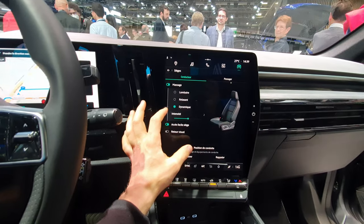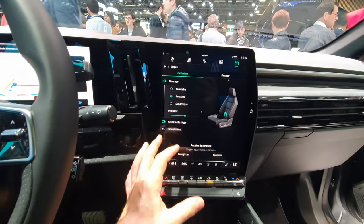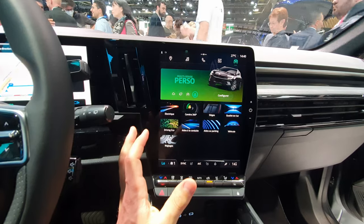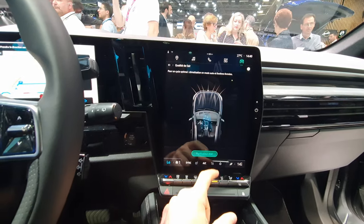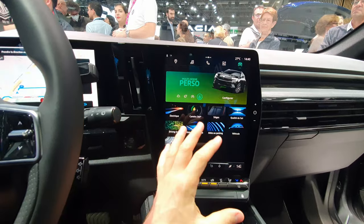From the screen you can also control the seats — both the passenger seat and your own seat. It has a massage function that you can activate and deactivate from here. To get this feature in a Mercedes or BMW you'd probably have to pay double the price. You also have an air purifier that you can activate and deactivate — great system.